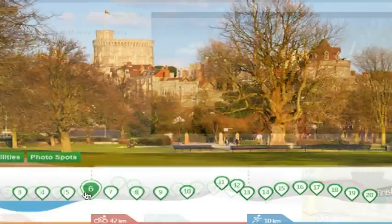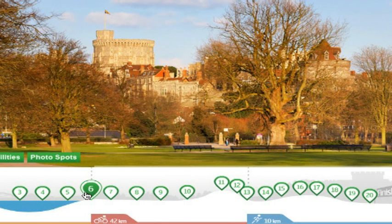At each point we've taken a photo to explore the location and familiarise yourself with the race course, so when you turn up on race day, it's imprinted in your mind. So let's get started. Let's do it!